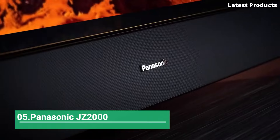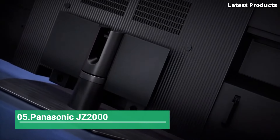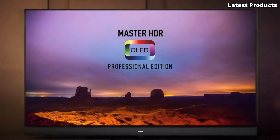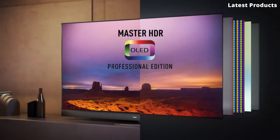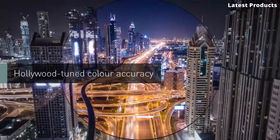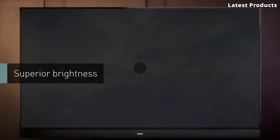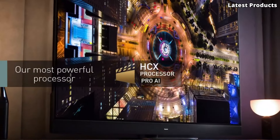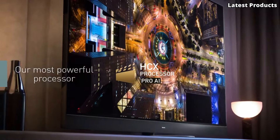Number 5: Panasonic JZ-2000. Introducing the Panasonic JZ-2000, a state-of-the-art television that redefines home entertainment. With its cutting-edge technology and sleek design, the JZ-2000 offers an immersive viewing experience that surpasses expectations.